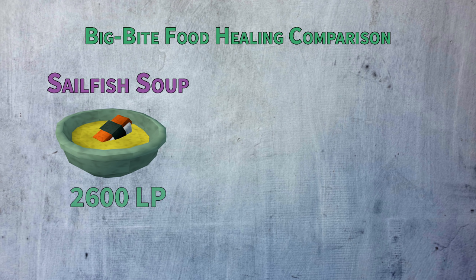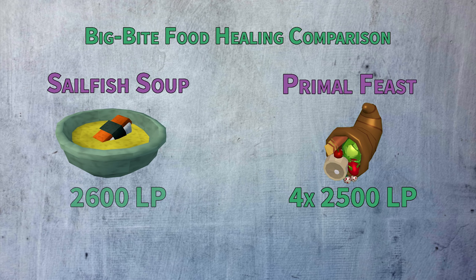A Sailfish Soup heals 2,600 life points when eaten. The Primal Feast can be broken into four pieces, each healing 2,500 life points. That's almost four times more healing than the second best per inventory space.